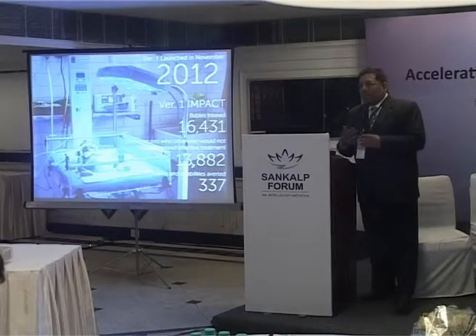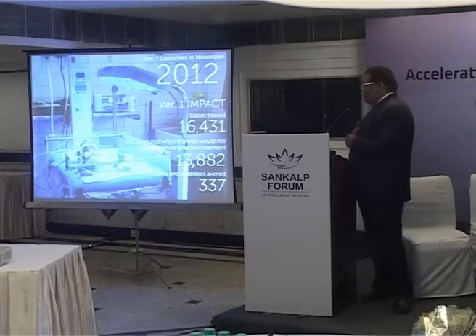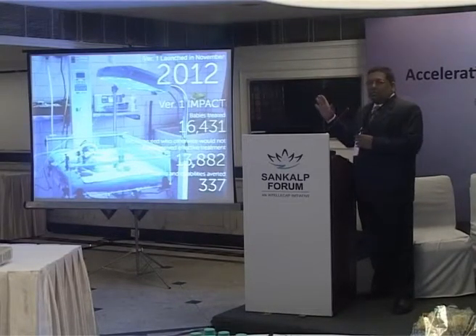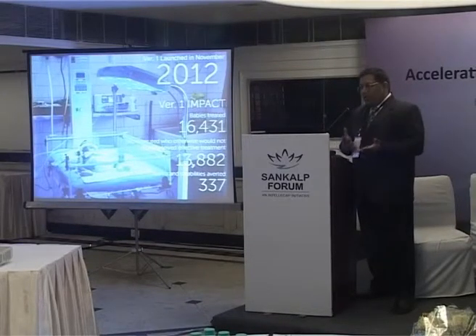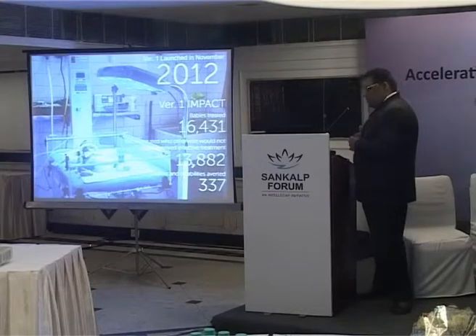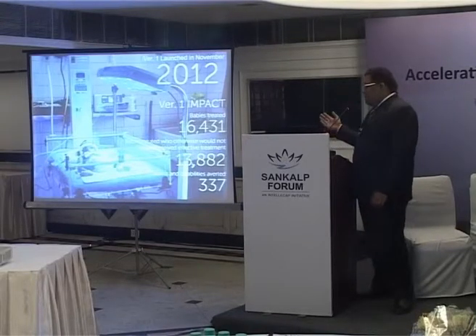Our version one was launched in November 2012. Since then we have treated about 16,000 babies — that's about 300 or so units. We also monitor the settings in which these devices have been sold. Based on that, we can find out where babies would not have had access to this treatment, such as rural settings, PHCs, or SNCUs in India. About 13,000 to 14,000 babies received this treatment in underserved settings. Based on WHO statistics, we project this data and estimate deaths and disabilities averted — that's about 300 so far.